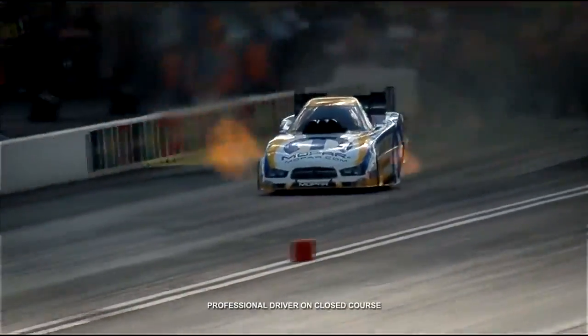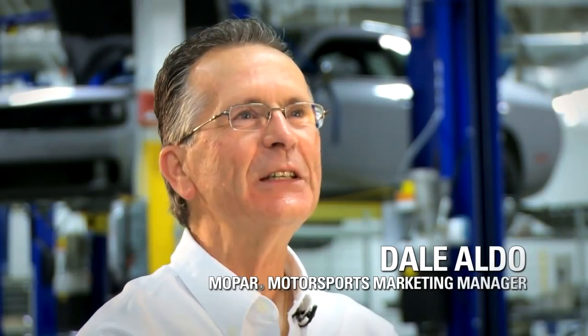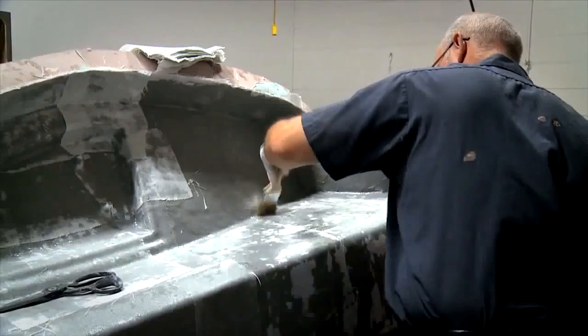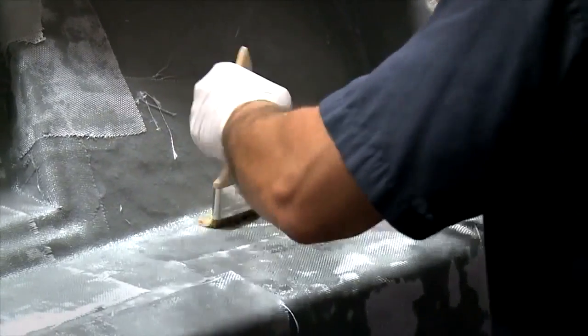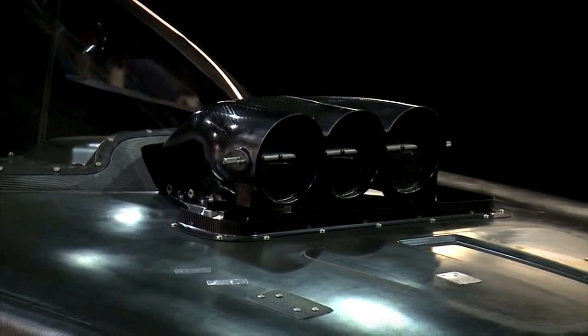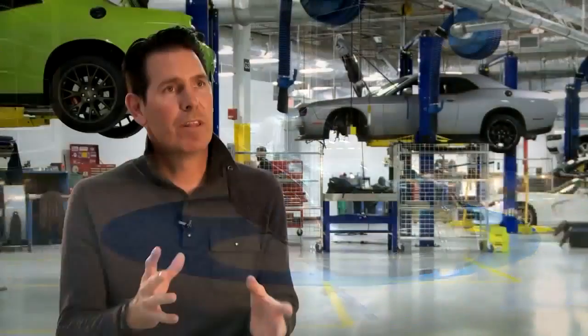The Mopar brand, working closely with Don Schumacher Racing, wasn't satisfied. They knew the body could be even better, so they went out and created it. When you do a funny car body like the new 2015 Charger, there are several competing demands to balance — including as strong a body as possible while maintaining the visual cues of the new 2015 Charger.